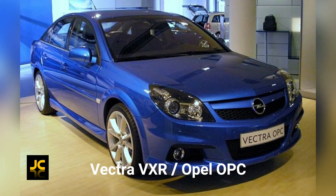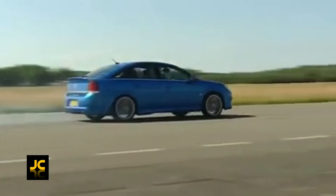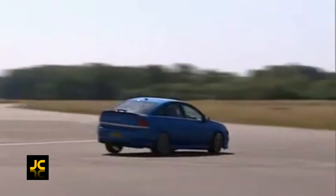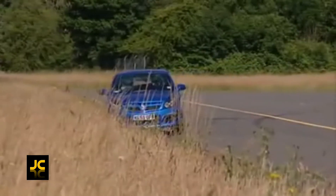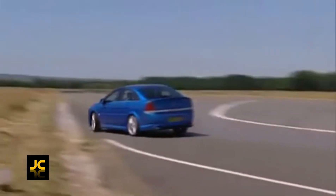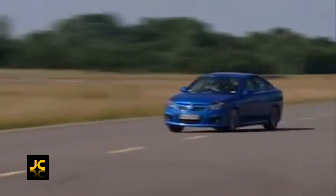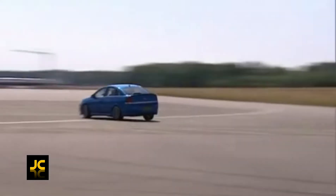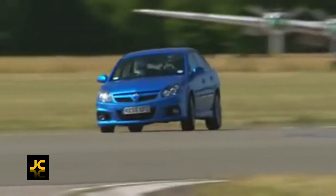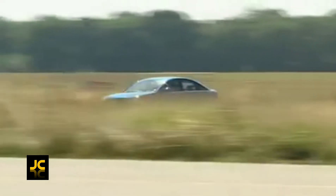The Vauxhall Vectra VXR. In the 2000s, Vauxhall promoted the whole VXR range with a bit of a bad-boy image, and it worked really well. Under the bonnet of this car is a 2.8-litre twin-scroll turbocharged V6 with 276 brake horsepower. It'll do 0-60 in 6.1 seconds. Vauxhall also stiffened the chassis and damper settings to make it racier and to handle the power better, but that didn't really work out very well.